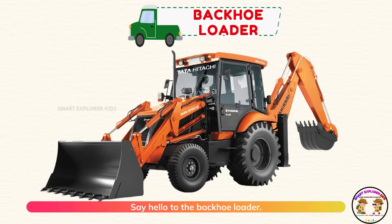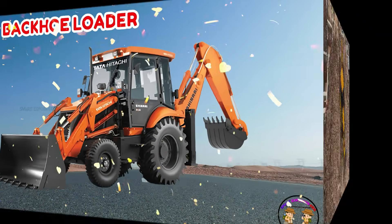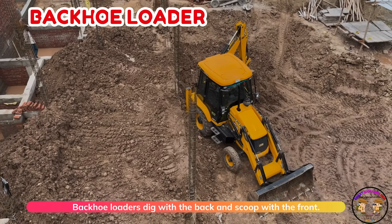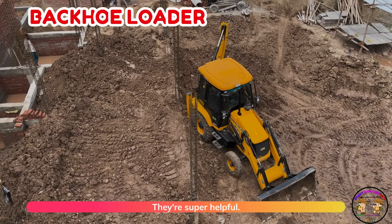Say hello to the backhoe loader. Backhoe loaders dig with the back and scoop with the front. Two tools in one — they're super helpful.